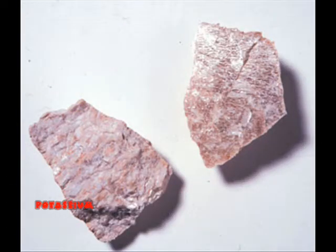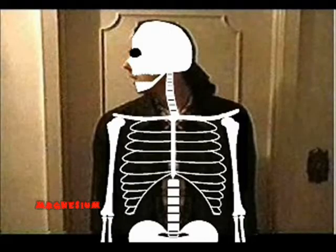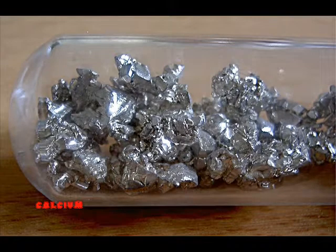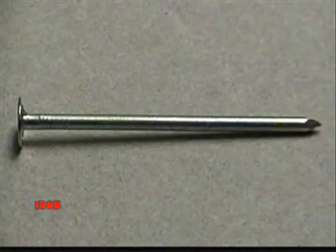Potassium, a metal found in rocks, is needed to control salt levels in your bloodstream. Magnesium, a metal that makes sparks, is needed for muscle contractions as well as healthy bone growth. Calcium, an alkaline metal, is needed to strengthen bones and teeth in your body. Iron, like that found in nails, is needed in your red blood cells to help them carry oxygen throughout your body.